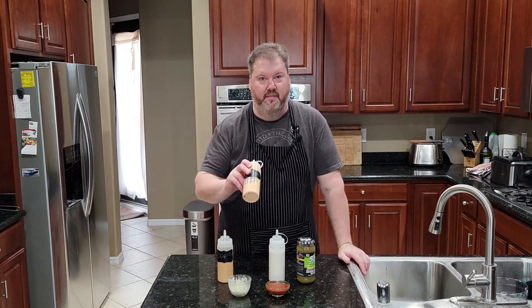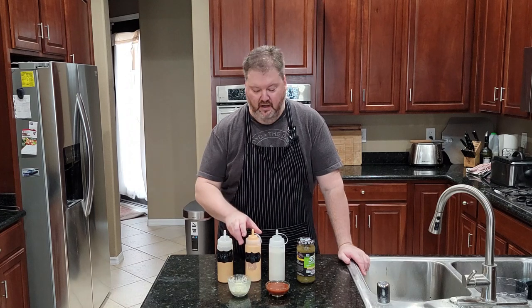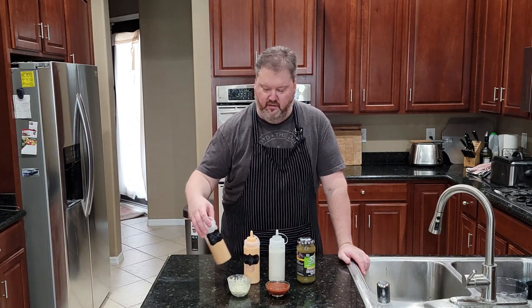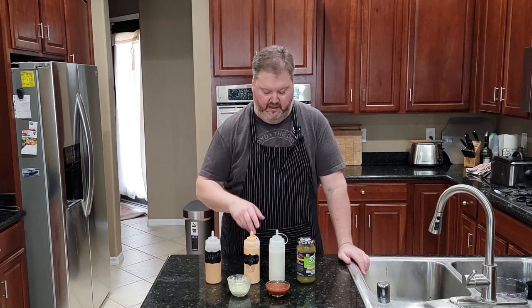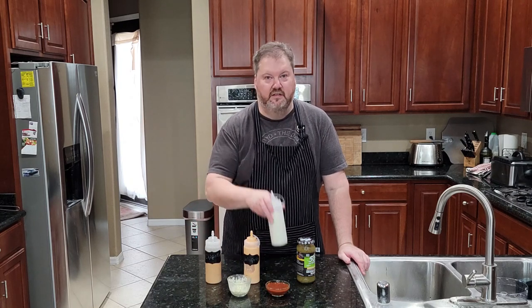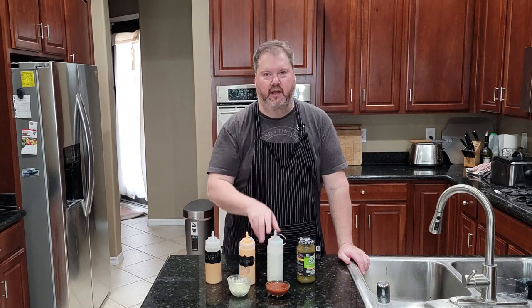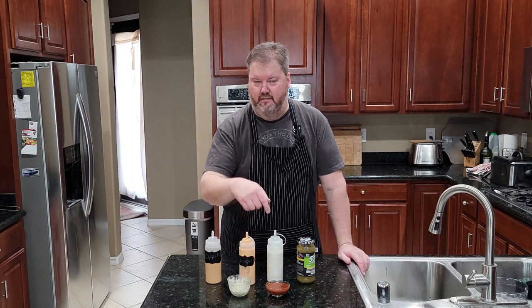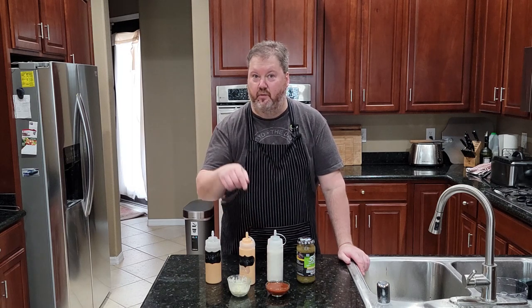They've got some real winners, like their Magic Pink sauce, also known as the jalapeno sauce. We've got the creamy chipotle, whatever that is. Spicy ranch with habaneros — I'm going to show you how to make that. We've got the red sauce that goes in the burritos, and I'm going to show you where to get that.